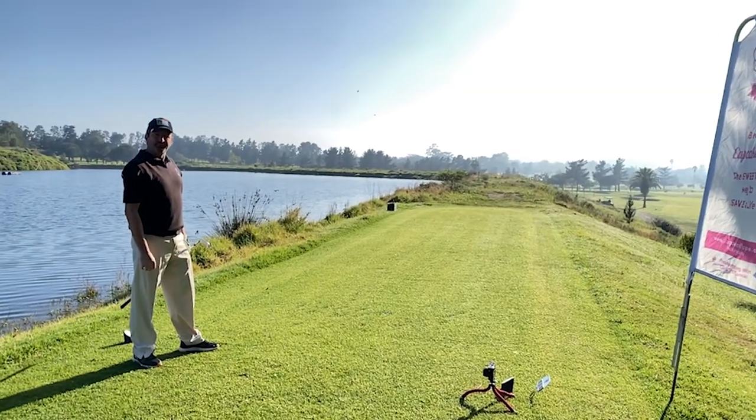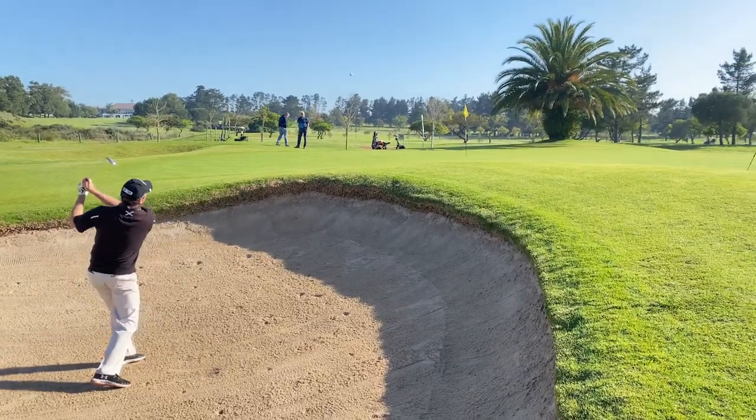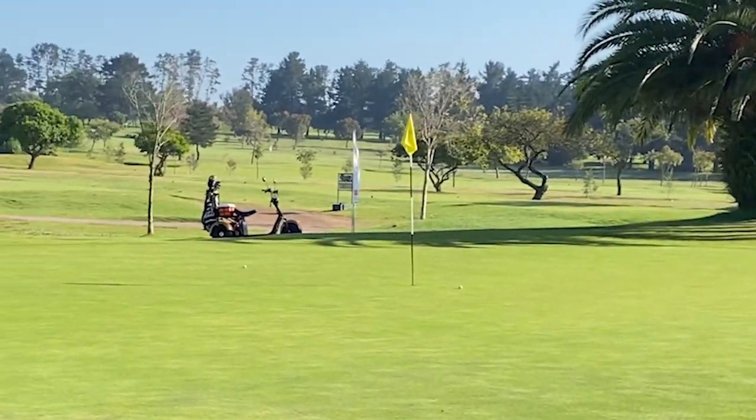That's a bit short right — I think I could be in the bunker. I've hit my tee shot into the right bunker. I've got about a 30-meter bunker shot — let's give it a go. Rob's hit a fantastic tee shot; he's hit it to about eight feet.